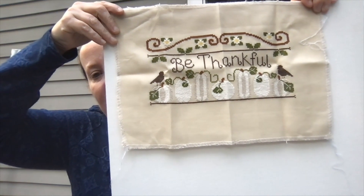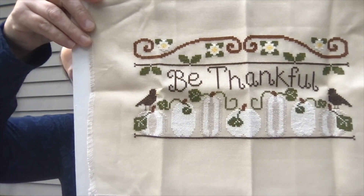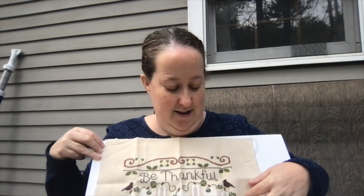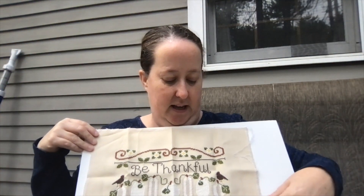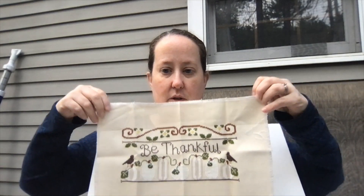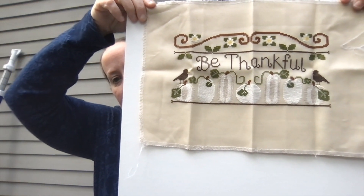Be Thankful. I've had this for a couple years, and I'm glad I finally stitched it. It's really pretty. I stitched this on... it says it was 32 count, but I think this is 28, because it looks huge — it looks enormous. So I think it was mislabeled in my drawer, but that's okay. No harm, no foul. Be Thankful by Country Cottage Needleworks.